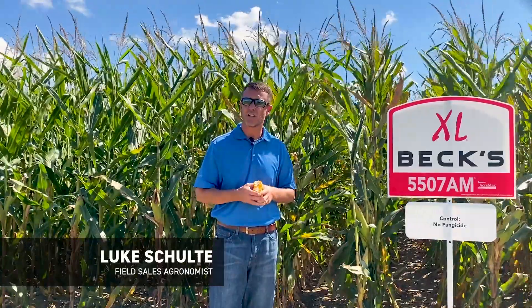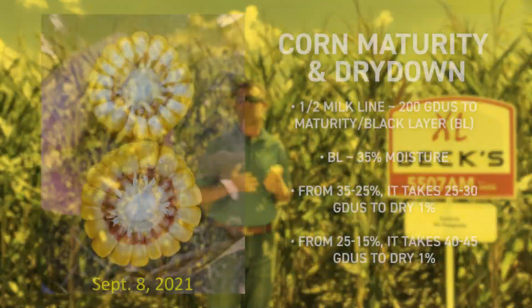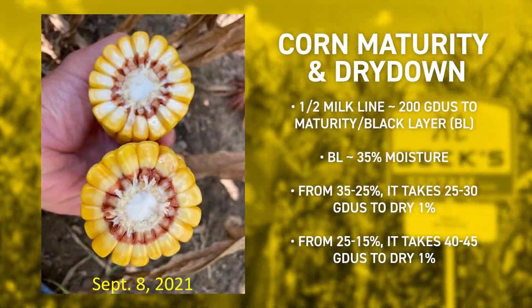So what are those considerations to take into account? In particular, what are those considerations that may lead you down the path of getting the corn combine running a little sooner than anticipated? The corn behind me, like many fields, was planted on May 20th. It's actually not even mature — it's only about half milk line.